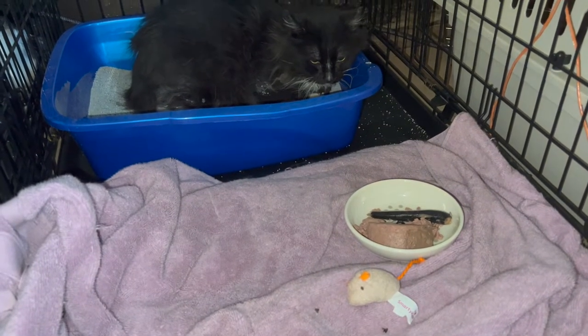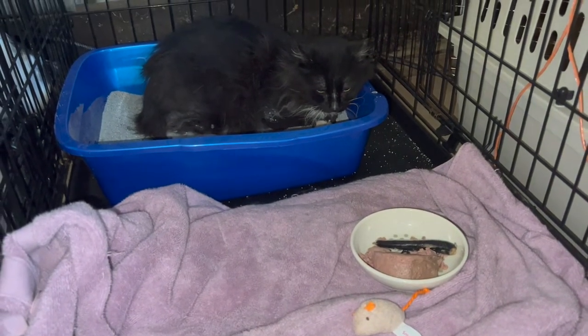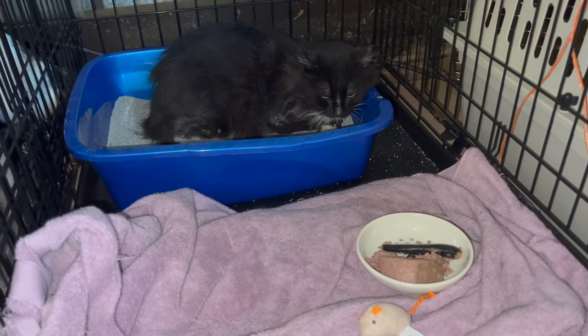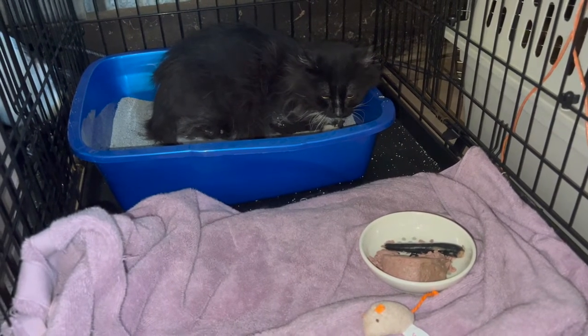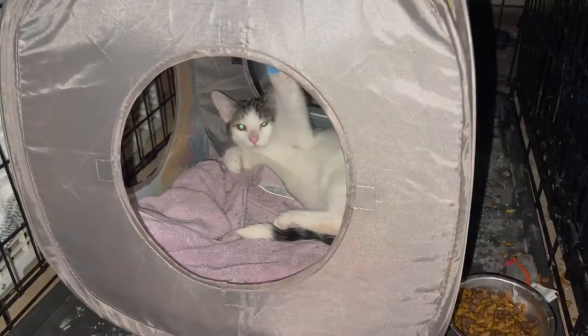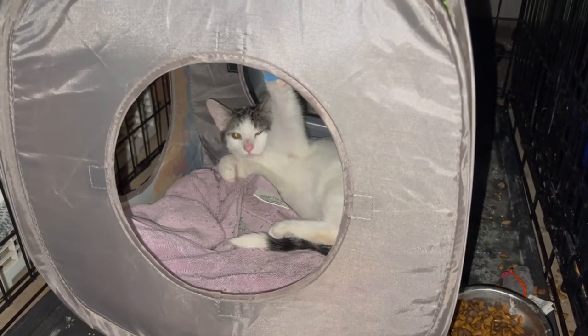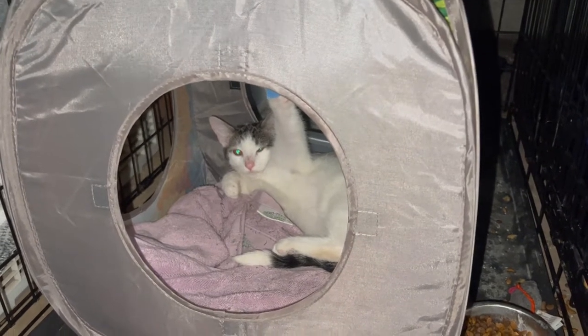had already been in the shelter for a number of months. I just didn't think it was fair for him to have to be in the crate for any longer than absolutely necessary. Starscream is a feral kitten, and I didn't want to have him spend such a long time in a crate.